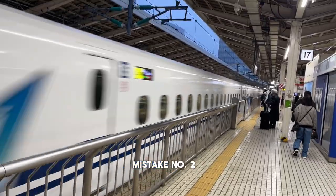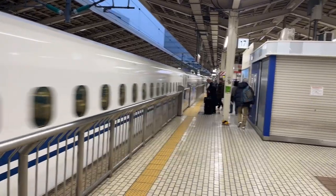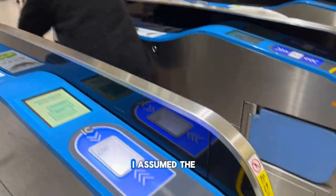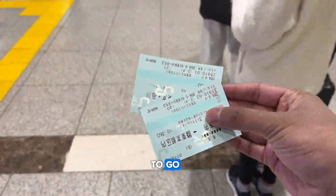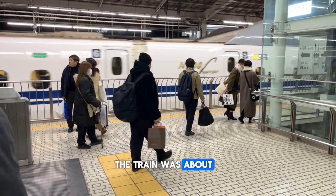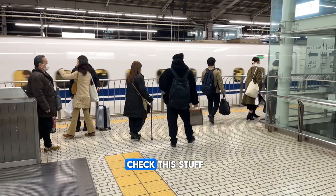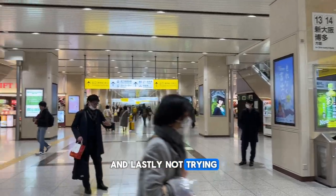Mistake number two: not knowing where the non-reserved seat carriages are. I booked a non-reserved seat, which means you need to enter carriages one to three. I assumed the ticket would say that, and it probably did, but the problem is I can't read Japanese, so I had no idea where I needed to go. I had to ask three Japanese women for help, and they didn't speak English. The train was about to leave in five minutes, so I really needed to figure it out — which I did in the end — but it's always good to check this stuff before you get to the platform.